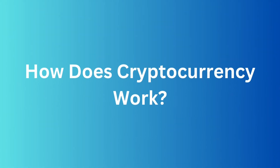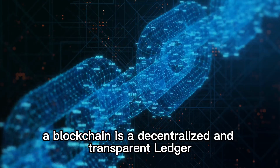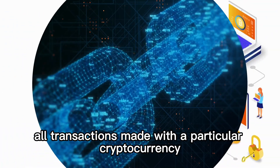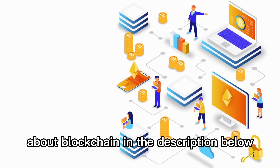How does cryptocurrency work? Cryptocurrencies work through the use of blockchain technology. A blockchain is a decentralized and transparent ledger that records all transactions made with a particular cryptocurrency. You can find the link to our video about blockchain in the description below.